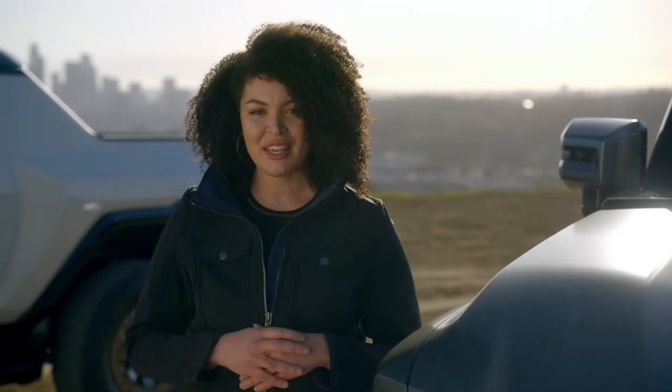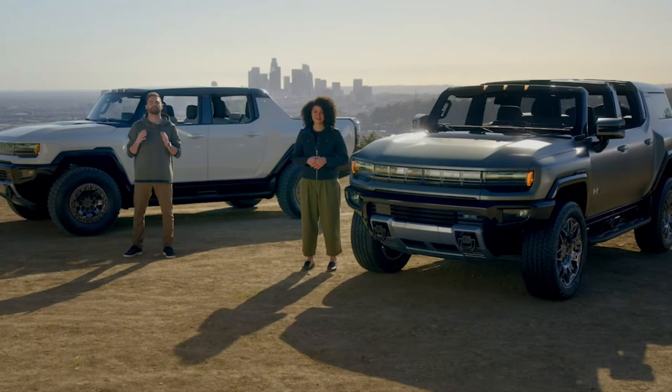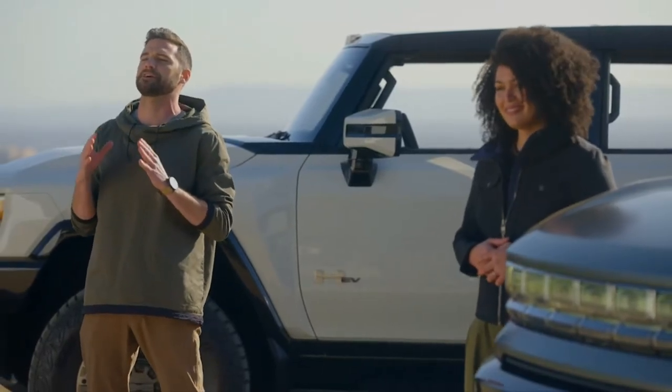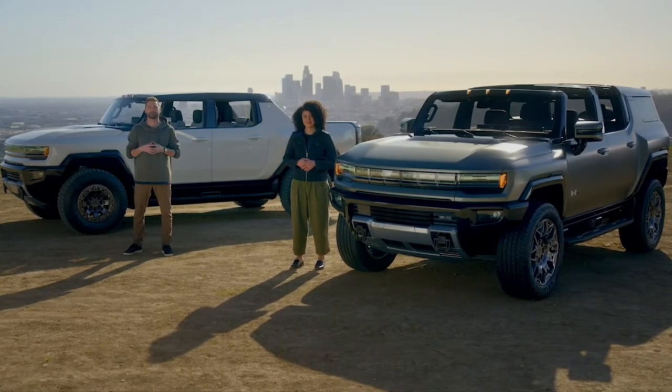These accessories will enable customers to own a Hummer EV SUV perfectly suited for their active individual lifestyles. The GMC Hummer EV family represents a completely new and unmistakable design statement for GMC. It visually conveys an eagerness to forge new paths, which from a capability perspective, it's certainly ready to do.